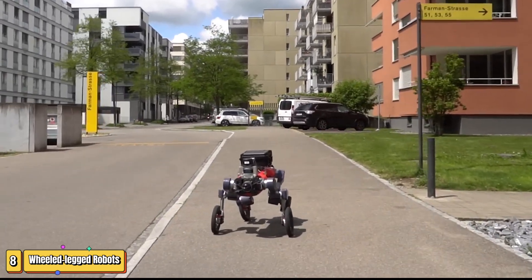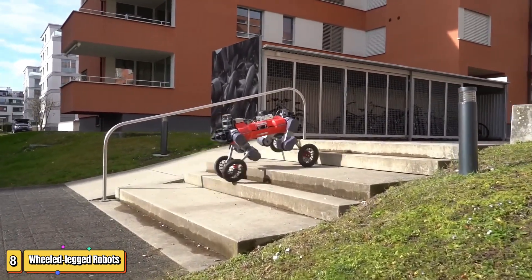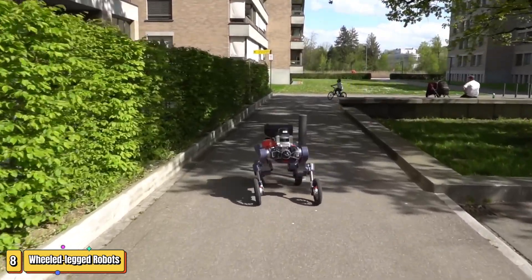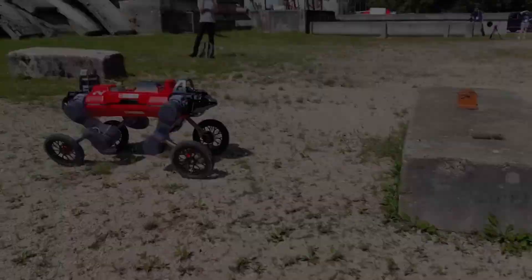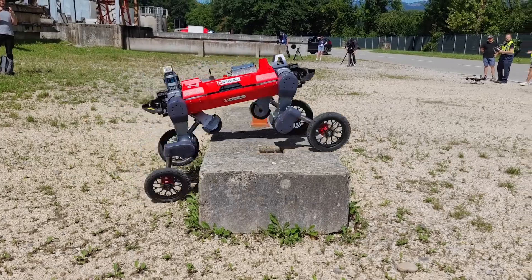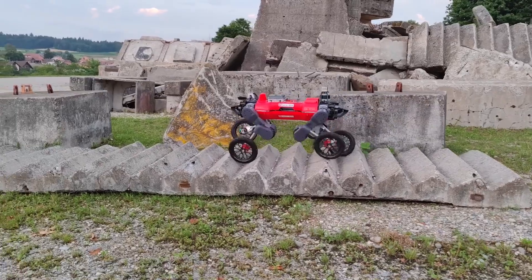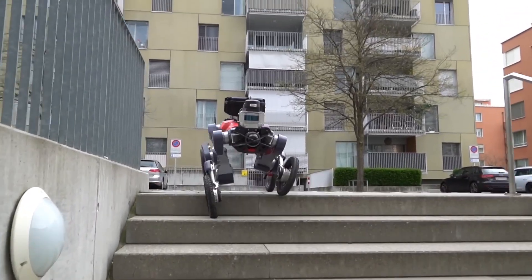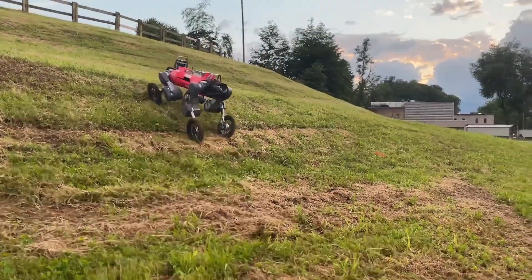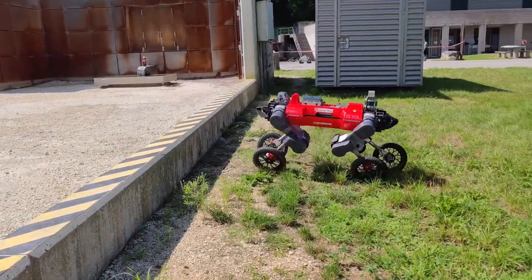Ever wondered how robots could traverse both smooth floors and rocky terrains? Here's the game-changer: wheeled-legged robots. These marvels of modern engineering combine the speed of wheeled robots with the adaptability of legged systems, meaning they can zip across flat surfaces at high speeds and negotiate rough terrain with the dexterity of an animal. The wheels provide fast and efficient movement on easy terrains while the legs kick in when obstacles appear, making them perfect for applications from search and rescue missions to planetary exploration in space.